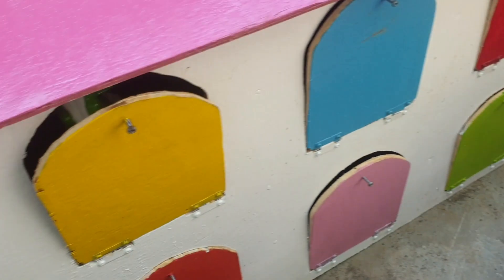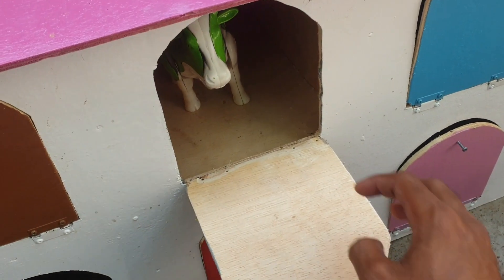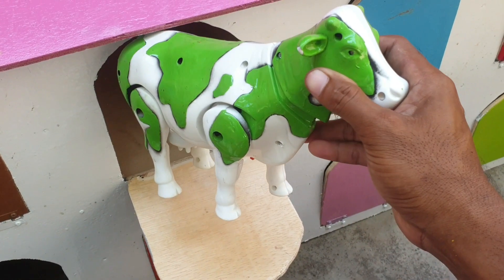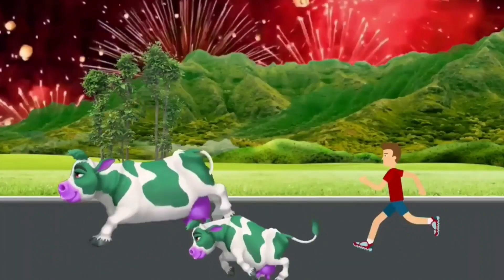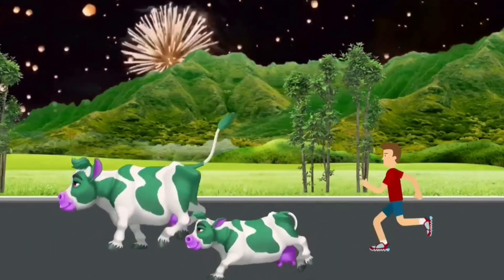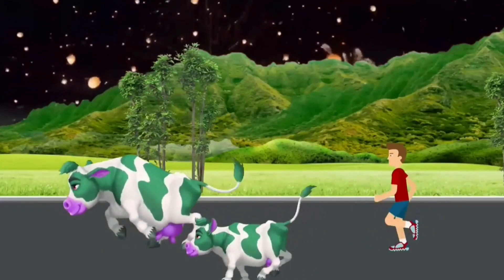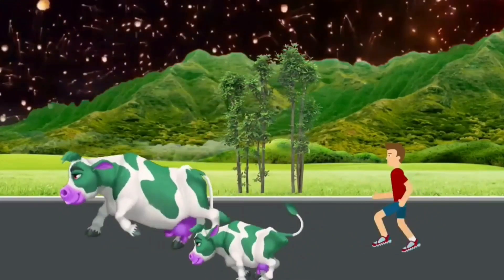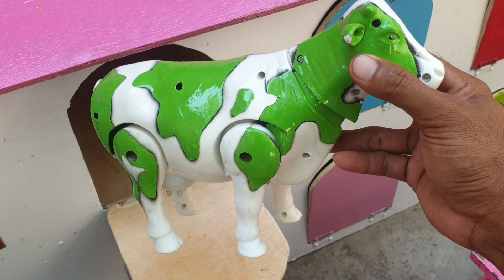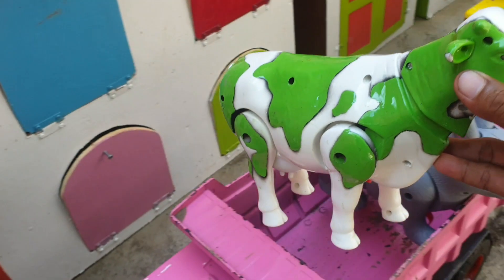Mantap! Lanjut lagi di sebelahnya. Kira-kira hewan apa ini? Wadidaw wadidaw, ternyata ada sapi warnanya hijau. Wah mantap sekali ya. Kita taruh juga ke trup warna pink.